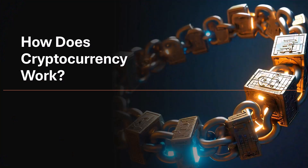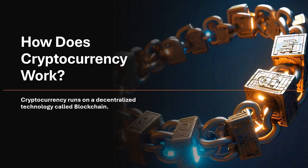So, how does cryptocurrency work? Cryptocurrencies work on something called blockchain technology.